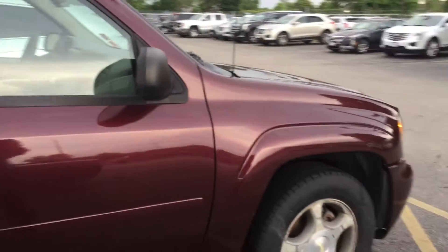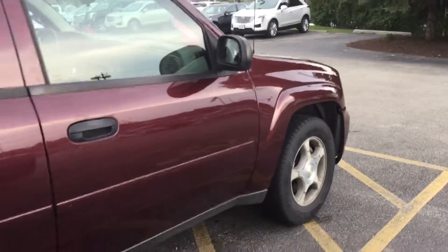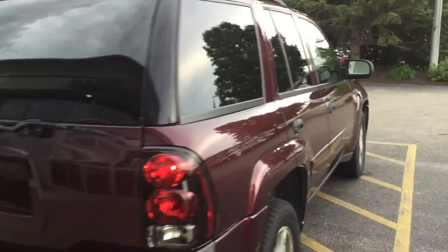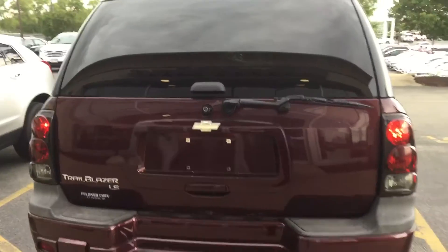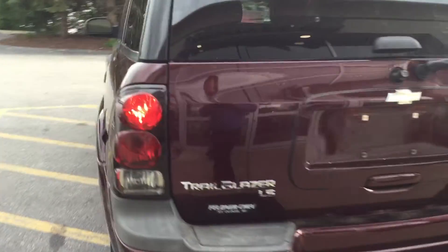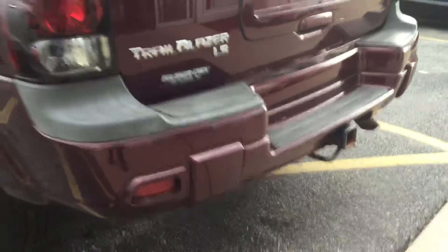This is a really nice Trailblazer. It comes with our Carfax report. It has been checked and inspected by our certified technicians — it goes through a 72-point inspection to meet your safety demands. It is the Trailblazer LS 4.2 liter V6, and it does have the tow package on it as well.